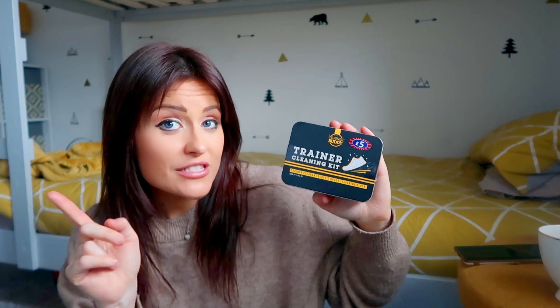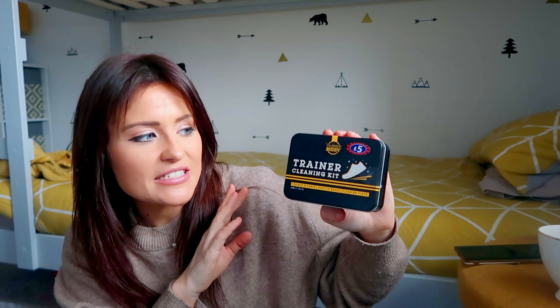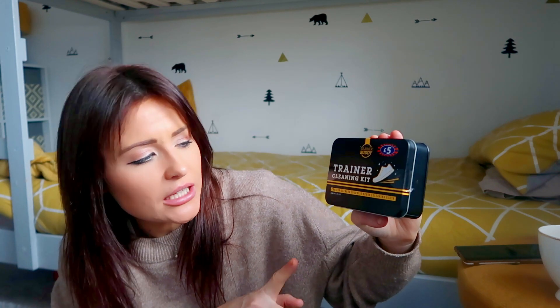This is something I mentioned in my men's gift guide. It is a trainer cleaning kit — a great stocking filler for any man or any trainer lover, to be fair. It was five pounds. Inside you get a trainer cleaner, a plastic brush and some cleaning cloths. Just great for a stocking filler or one of those little gifts, and it is by a company called Trainer Buddy.